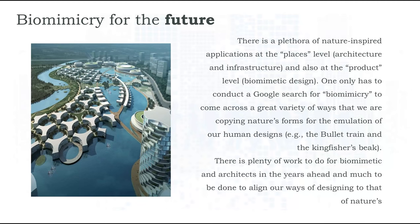There are a plethora of nature-inspired applications at the systems level and at the product level. You just need to conduct a Google search for biomimicry to come across a great variety of ways we are copying nature's forms for our human designs. There's plenty of work ahead for biomimeticists and architects, and much to be done to align our ways of designing with that of nature's. Biomimicry is an exciting and futuristic approach for sustainable industrial, economic, architectural, and environmental growth — something to think about. Thank you.